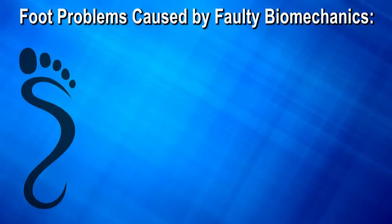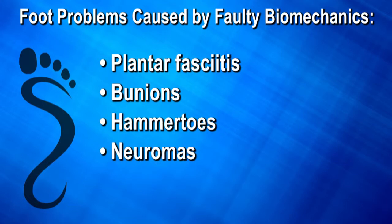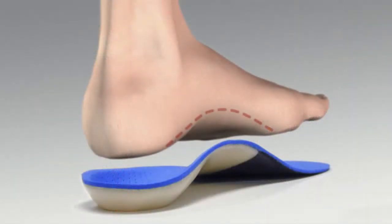It can cause plantar fasciitis, bunions, hammer toes, neuromas, tendonitis, and other related foot conditions. The way we correct faulty biomechanics is with a custom foot orthotic.